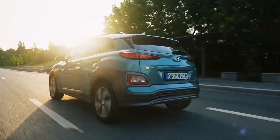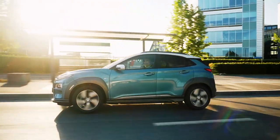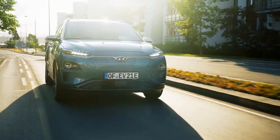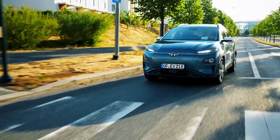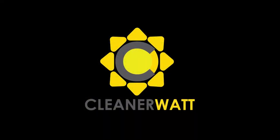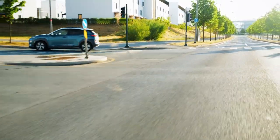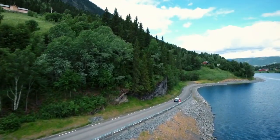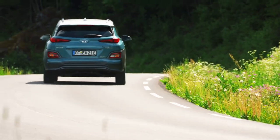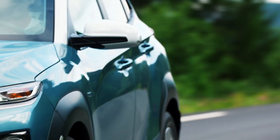Electric vehicle versus internal combustion engine efficiency. How much more efficient is the average electric car versus the average internal combustion engine vehicle? I'm Jonathan Stewart, and welcome to CleanerWatt. In this video, we're going to break down the data from fueleconomy.gov and see just how much more efficient an electric vehicle is than an internal combustion engine, as well as diving into various interesting comparisons.